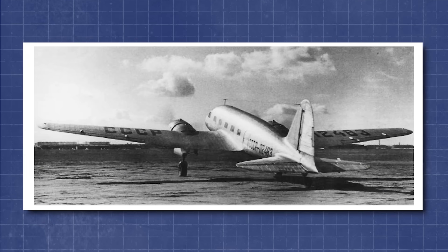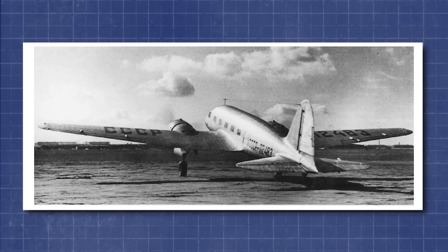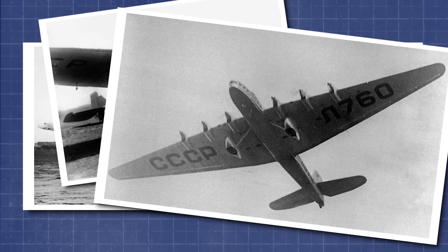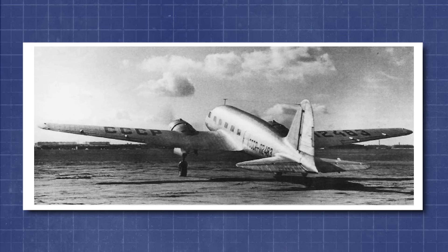With its sleek lines and low-wing monoplane configuration, it marked a visual and aerodynamic departure from earlier Soviet airliners. Compared to the angular ANT-9 or the hulking propaganda machine that was the ANT-20, the ANT-35 looked remarkably graceful.